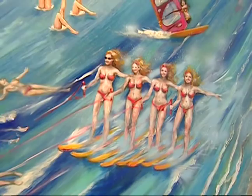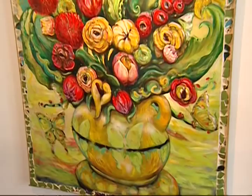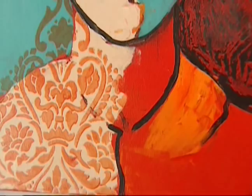Everything really exemplifies Southern California — with the ocean, the beautiful women on the beach, animals, and the lively color that we have in Southern California. When I first walked in I was just taken away by the vibrant colors in all of these paintings. Yeah, and it energizes you, and everything has a really happy feeling to it as well.